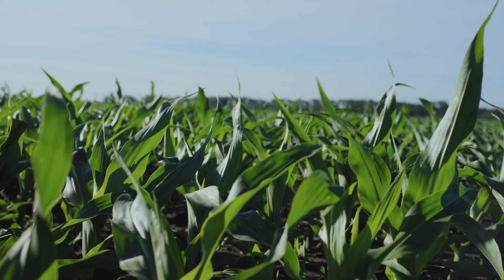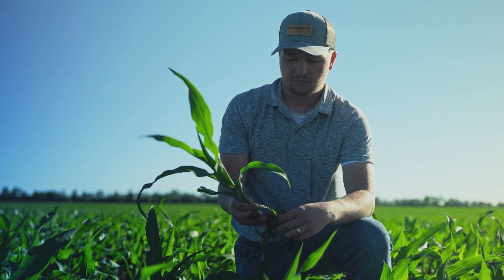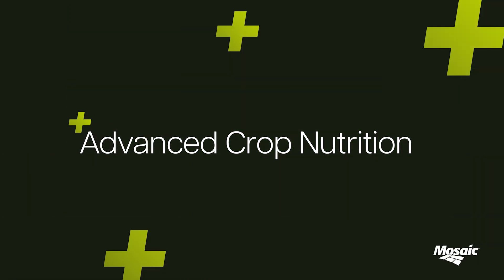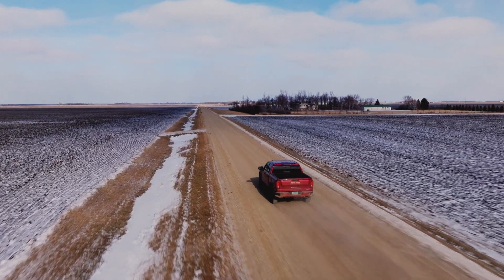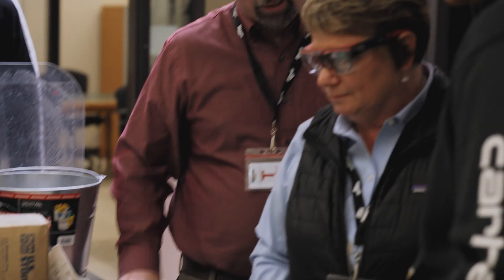Did you know that 60% of a farmer's yield is based off crop nutrition — their fertility, whether what's in the ground or what they put in the ground? I'm here with Jacob and Ben and we're going to do a little scouting today. Welcome to Advanced Crop Nutrition. I'm Sherry Cook, a 30-year veteran in the ag industry, and we're going to help you learn more about your farming operations and crop nutrition.